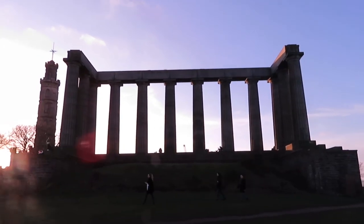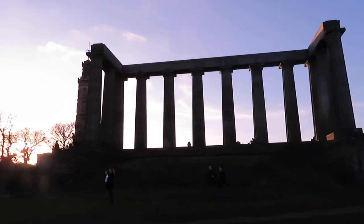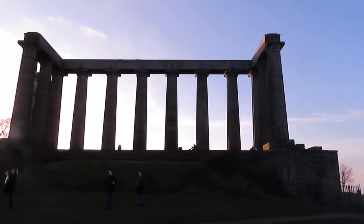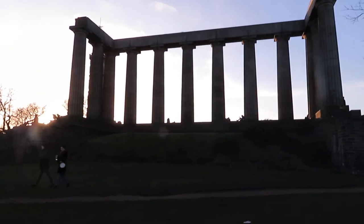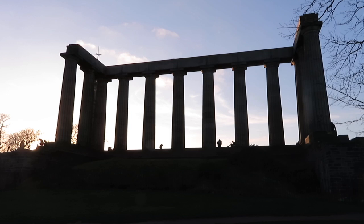In 1829, the money dries up, the work stops, and it becomes a national disgrace — eventually getting the nickname 'Edinburgh's Disgrace.' Even though it's still quite cool, and you can see that loads of people come and get their picture taken here. In the sunset, how spectacular is that?